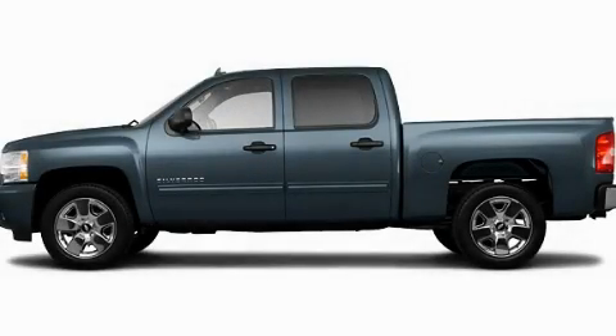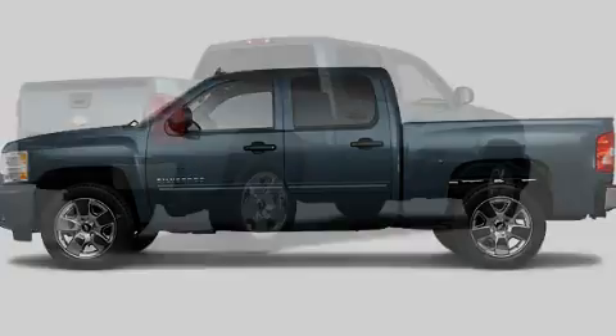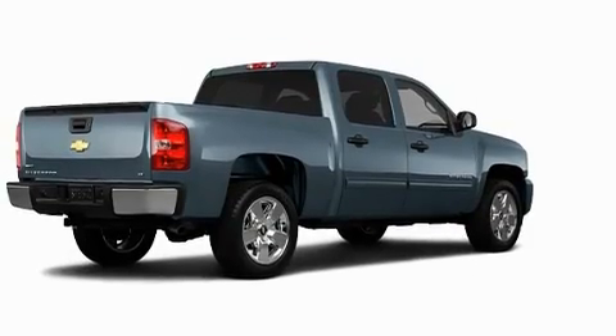This is a brand-new 2011 Chevrolet Silverado. It has what you need for work as well as what you want for play.